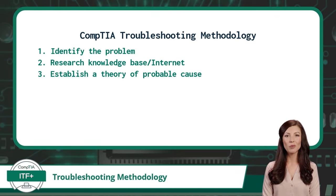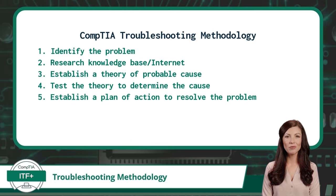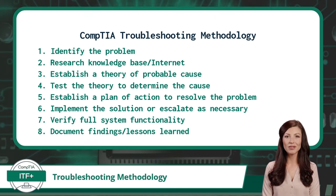5. Establish a plan of action to resolve the problem and identify potential effects. 6. Implement the solution or escalate as necessary. 7. Verify full system functionality and, if applicable, implement preventive measures. 8. Document findings, lessons learned, actions, and outcomes. Commit these steps to memory and be able to place them in order — you will be asked to recall these steps on the CompTIA ITF Plus exam, and you will also see this troubleshooting methodology on other CompTIA certification exams.